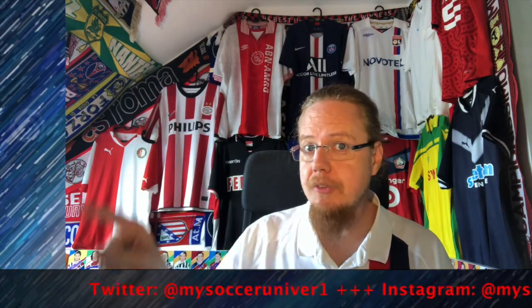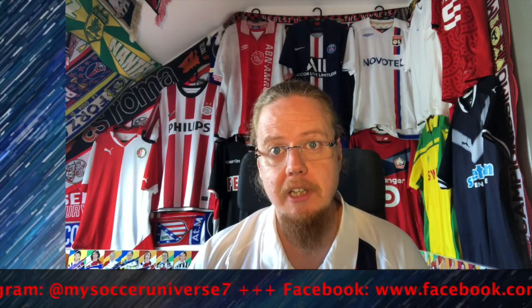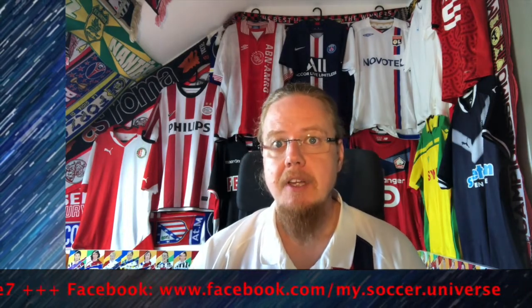Hey there, I really hope you enjoyed this video. And if you did, here are some videos and playlists that you might enjoy too. Please consider subscribing to my channel and clicking that little bell to stay updated whenever something happens in my Soccer Universe. Have a good day.